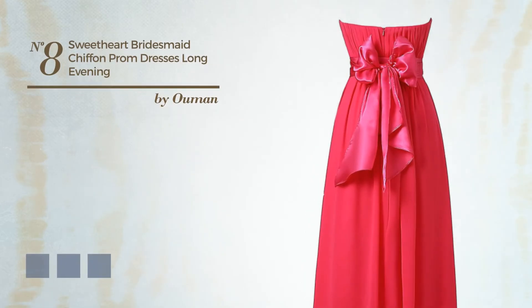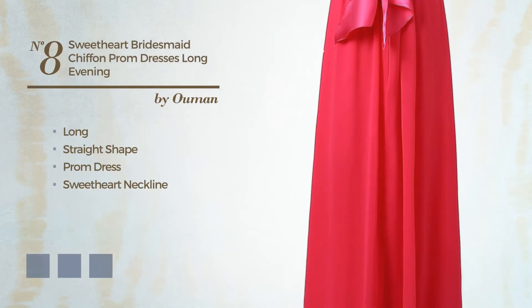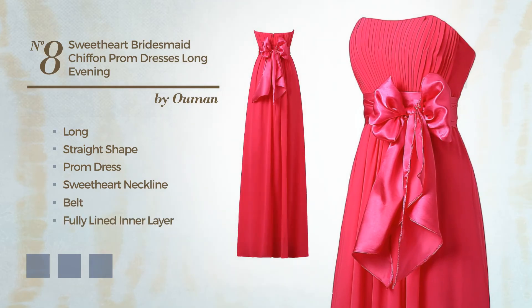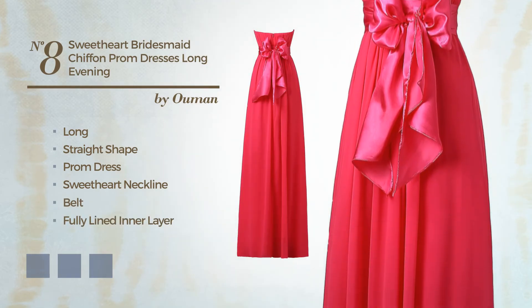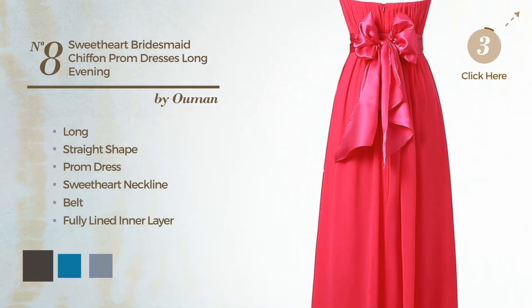Number 8: A lovely long straight prom dress featuring a sweetheart neckline, as well as a belt and a fully lined inner layer, crafted from soft chiffon. Available in 11 color variations, such as black ink, blue jay, and hot coral.